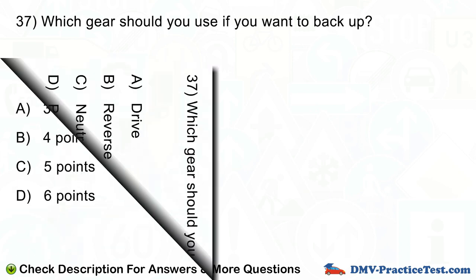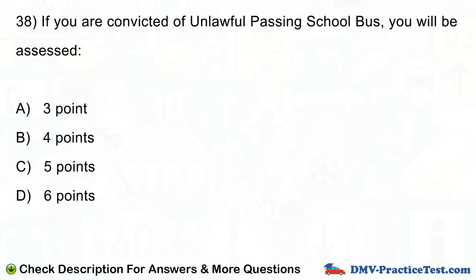Question number 38. If you are convicted of unlawful passing of a school bus, you will be assessed: A. Three points. B. Four points. C. Five points. D. Six points.